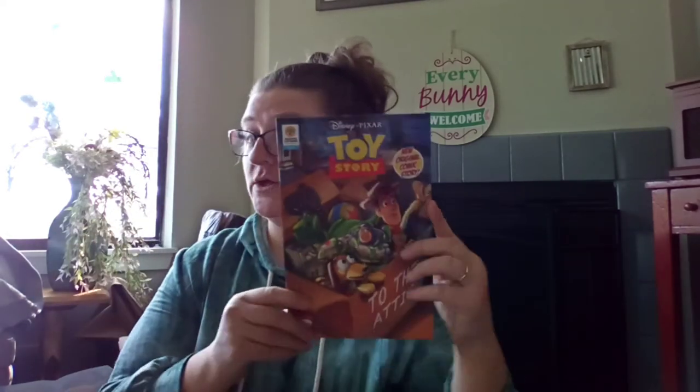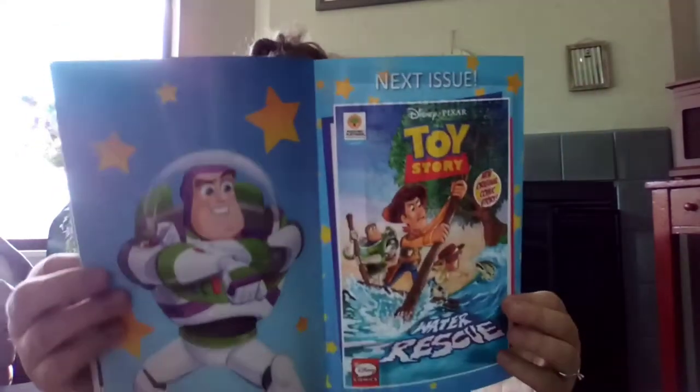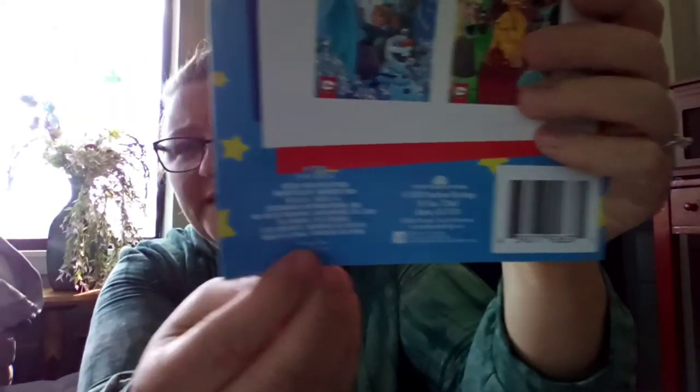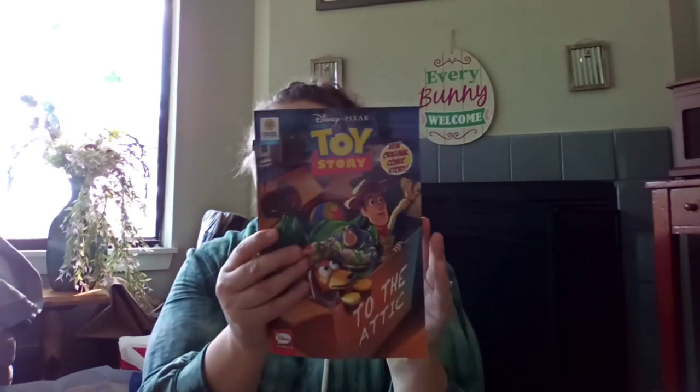There's also the Toy Story graphic novel — it's a Disney comic by Greenbrier. It's still cool though. We thought we'd start Wesley's comic book collection now.